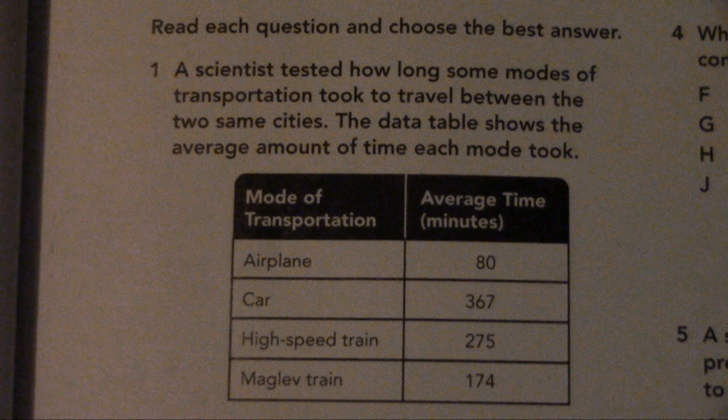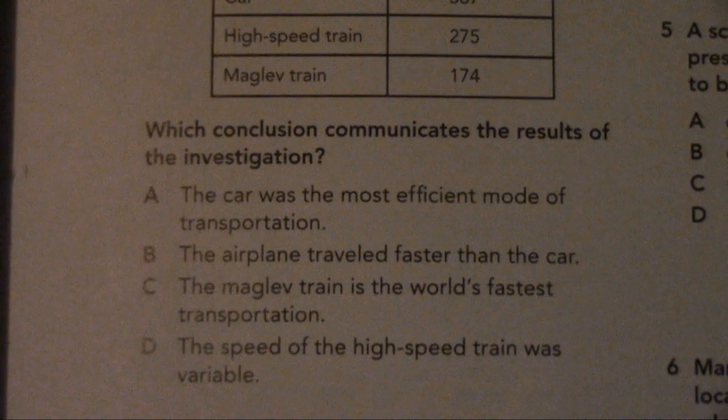Number 1. The scientist tested how long some modes of transportation took to travel between the two same cities. The data below shows the average amount of time each mode took. Which conclusion communicates the results of the investigation? A. The car was the most efficient mode of transportation. B. The airplane traveled faster than the car. C. The maglev train is the world's fastest transportation. D. The speed of the high speed train was variable.